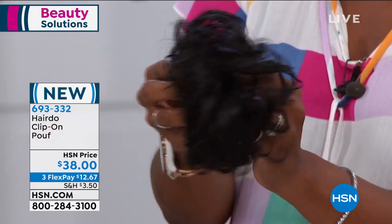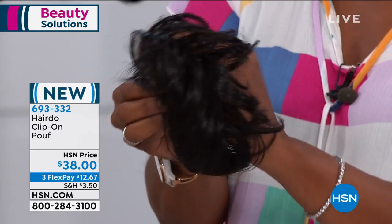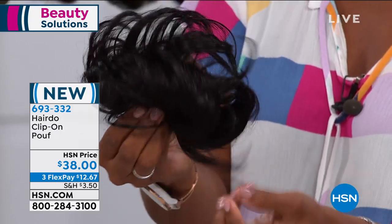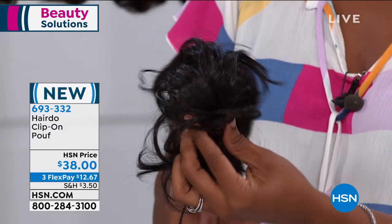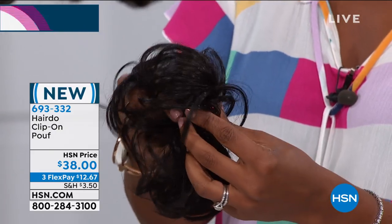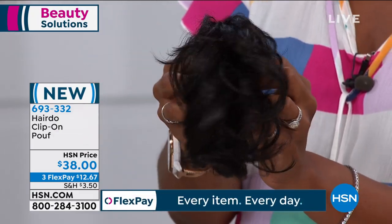If there was one thing I've been asked more about on FaceTime or Zoom lately, it's my hair — and it is Hairdo. It is a literal hairdo in my drawer. I'm coming to you from my bathroom, and just like you can see, it is as easy as a clip. If you know how to use a clip, you can use Hairdo. That's my favorite part about this brand — it was designed so your hair can look fantastic in an instant.